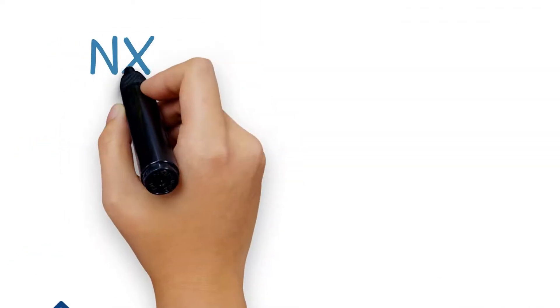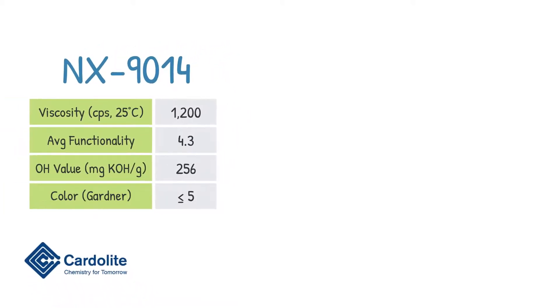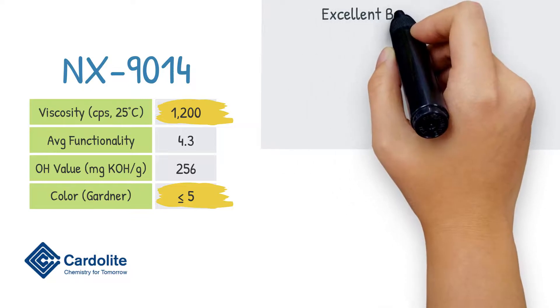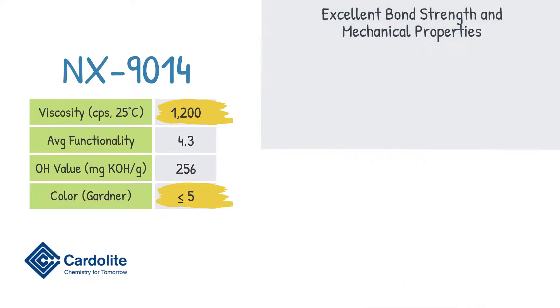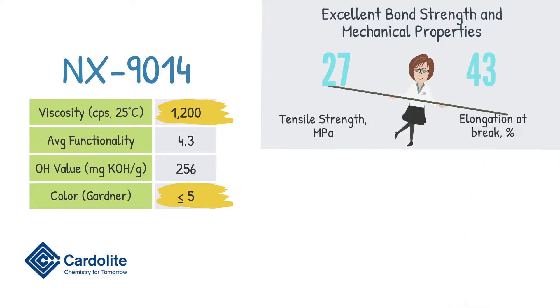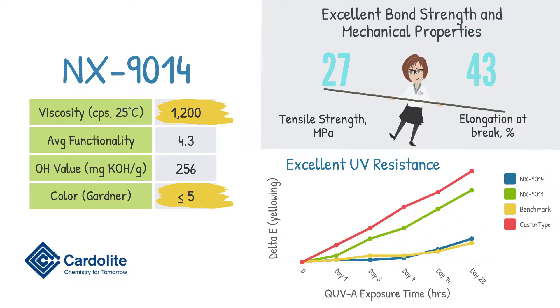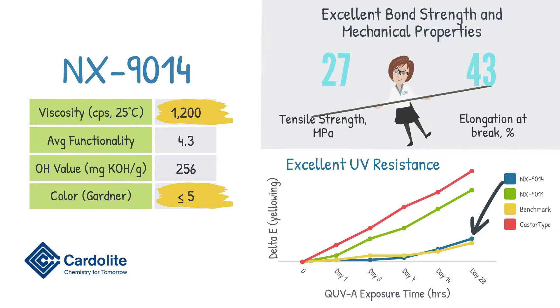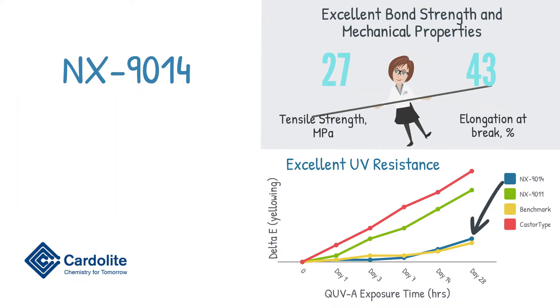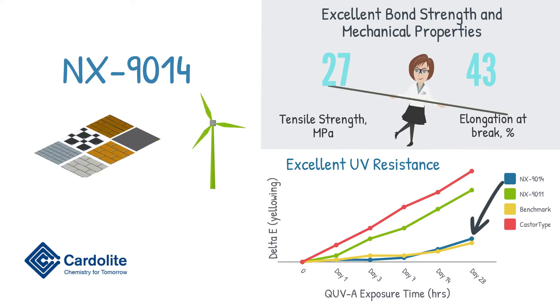NX 914 is a new specialty polyol developed by Cardiolite with low viscosity and light color that provides excellent bond strength and mechanical properties with a balance of high tensile strength and elongation. It delivers very good UV resistance as observed from Delta E results from a key UVA test comparing NX 914 to industry benchmarks. As a result, NX 914 is recommended for polyurethane fluorine and industrial coatings and adhesives.